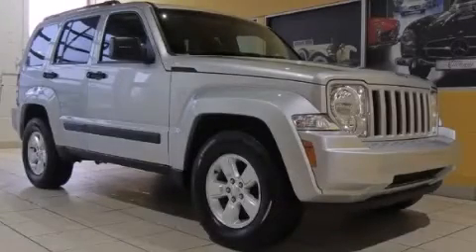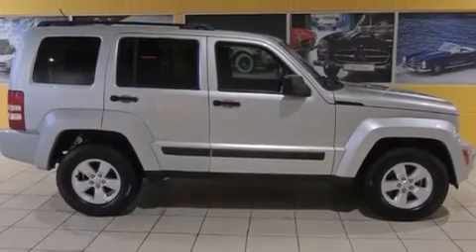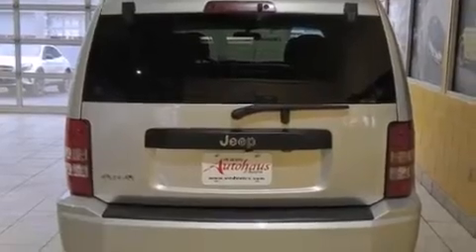This is a 2012 Jeep Liberty for when safety, size, and space are of importance. Its top features include Hill Start Assist, Aluminum Wheels, and Hill Descent Control.